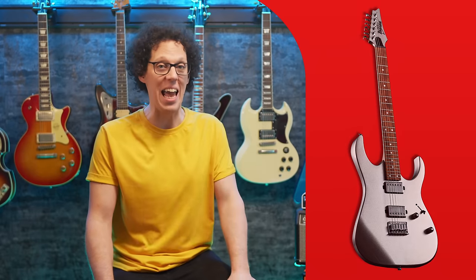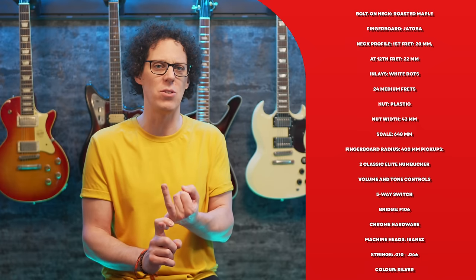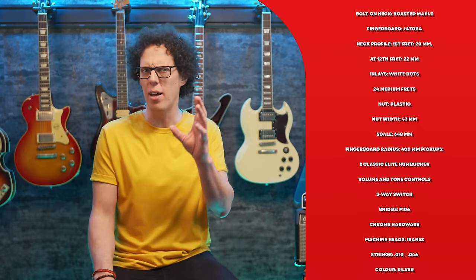It looks pretty stunning and has specs that make it a very attractive and affordable axe. Full specs are on screen right now, but my highlights are: it has a hard tail, eliminating cheaper tremolo tuning issues; two Ibanez humbuckers; a popular body with a roasted maple neck; and a very dark jatoba fretboard. I love the GRG range — they always punch above their price points, and you get the name, reliability, and customer service of Ibanez behind that budget guitar.